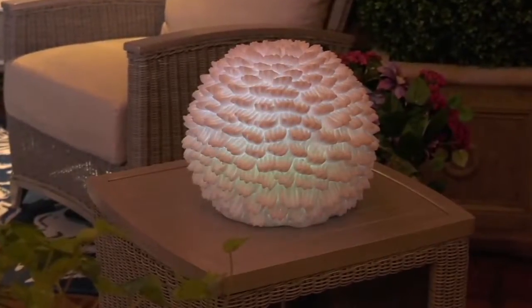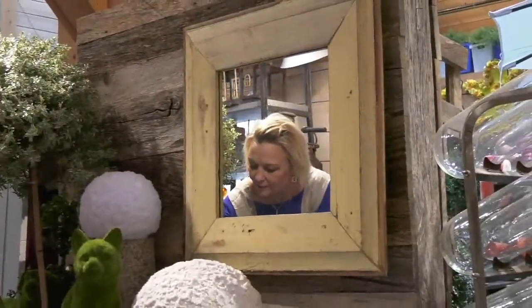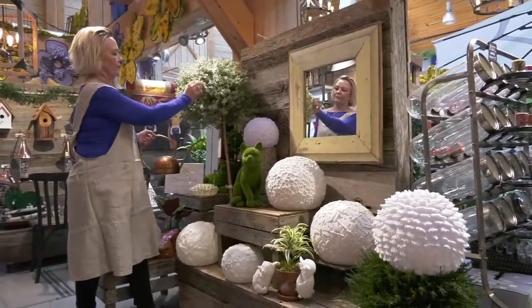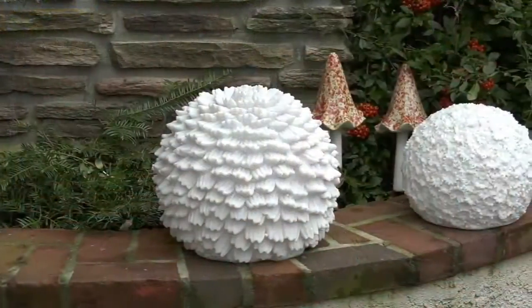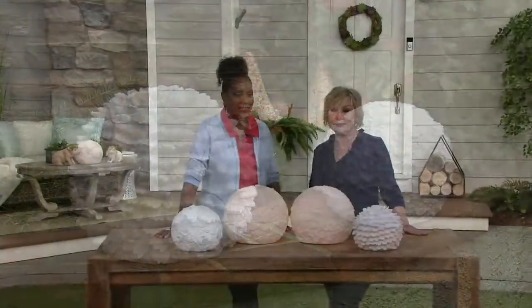She's an outdoor decor expert with an incredible outdoor landscape business and a gorgeous shop in Brandywine that everybody dreams of. It's a gorgeous shop that has everything — including food, flowers, plants, and accessories. It's incredible.